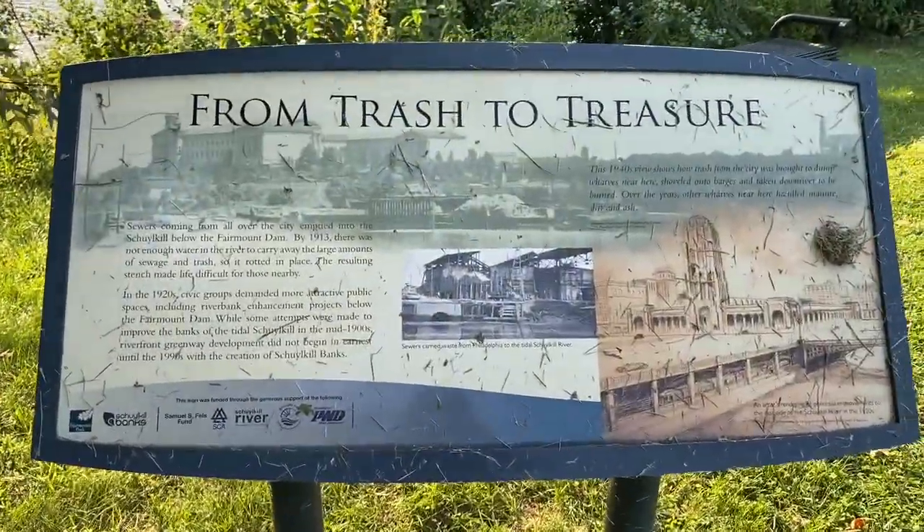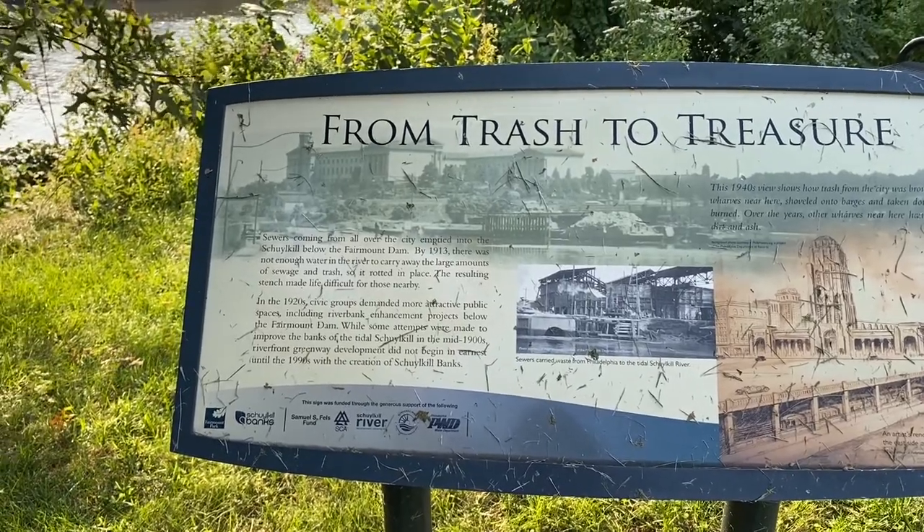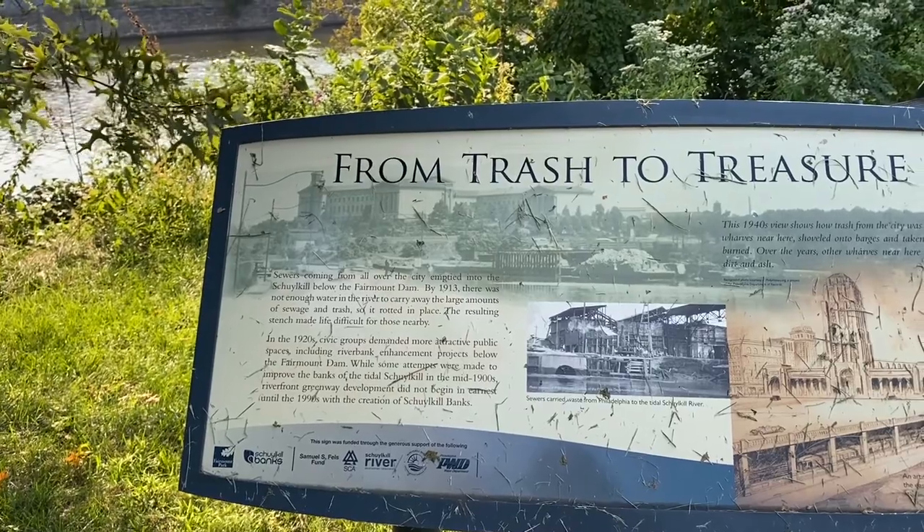From trash to treasure. So all the sewers emptied into the Schuylkill. Eww.